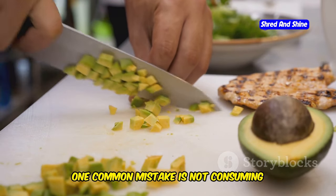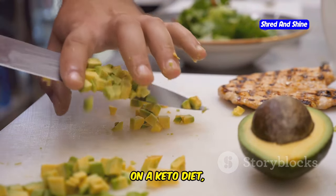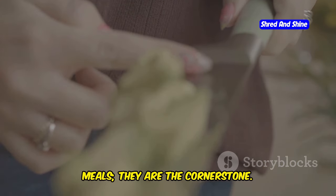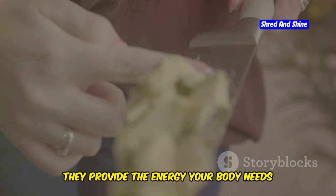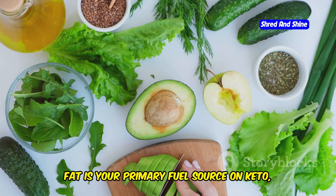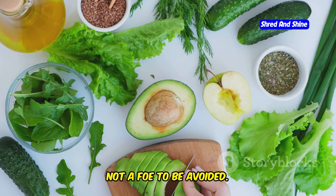One common mistake is not consuming enough healthy fats. On a keto diet, fats are not just a component of your meals — they are the cornerstone. They provide the energy your body needs to function optimally. Remember, fat is your primary fuel source on keto, not a foe to be avoided.